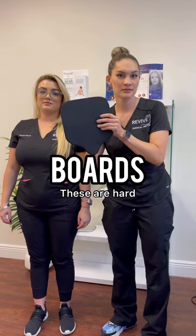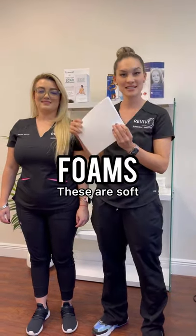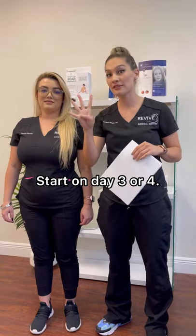First things first, boards. Boards are hard. Meanwhile, foams are nice and soft. Here's an example of how you're going to put them inside of your garment. This is started on day three or day four to tolerance.